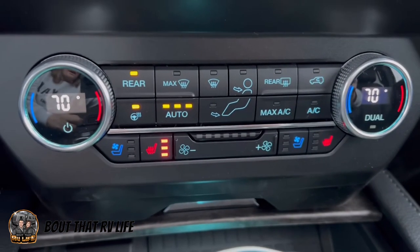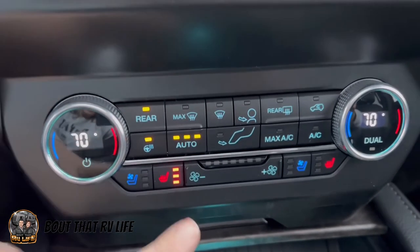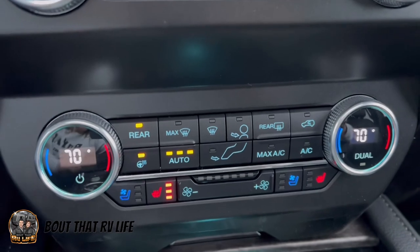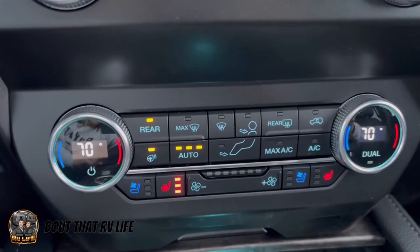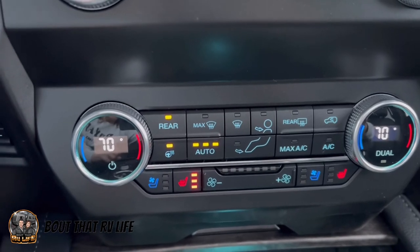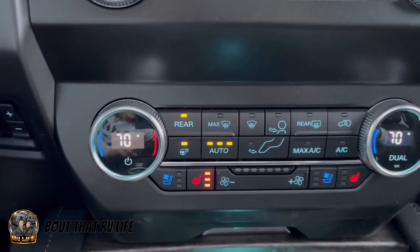The very last interior feature I'm excited about is my heated and vented seats and my heated steering wheel. While these things are not necessary for a tow vehicle, they were on my checklist of things I needed. I'm super excited that I have them and they work well.